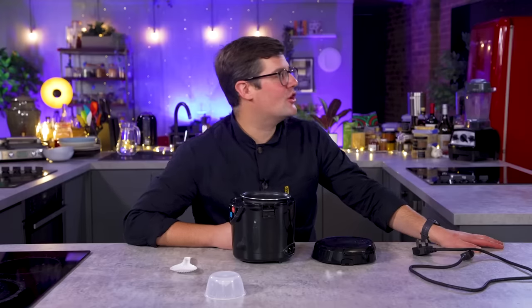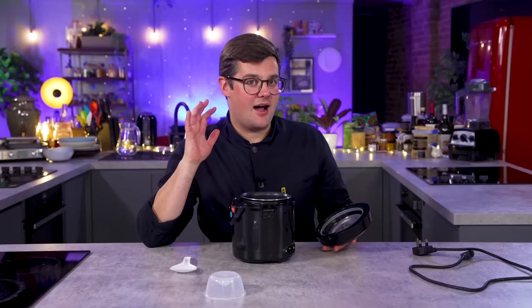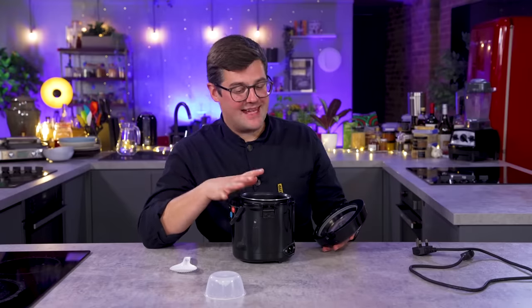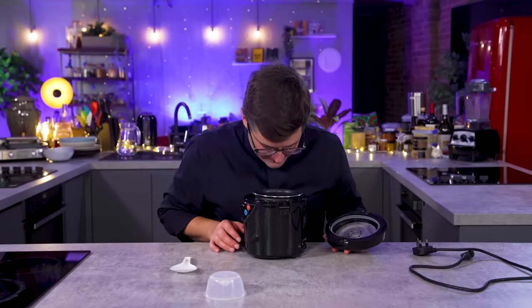We can cook rice a number of different ways — whether it's sushi with a lid, whether it's pilaf style, whether it's boiled in excess water and poured off. If that is easier for you to get rice at home, it's fine. I never cook enough rice to warrant a rice cooker. But this has piqued my interest. There's only one way to find out — let's make some rice.